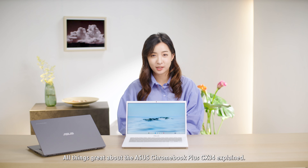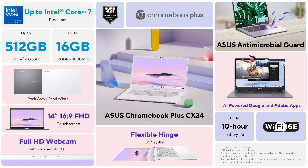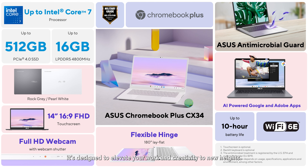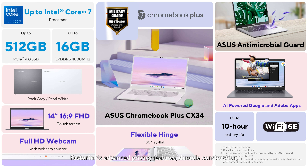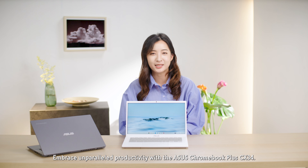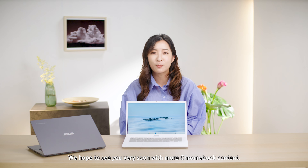That's it — all things great about the ASUS Chromebook Plus CX34 explained. The CX34 is not just a sleek and aesthetic device; it's a productivity powerhouse tailored for modern individuals and professionals. With Intel Core 7 processor, ample memory and storage options, and AI-powered Google and Adobe features, it's designed to elevate your work and creativity to new heights. The immersive 14-inch Full HD touch display, versatile hinge design, and robust array of ports make it a versatile companion for any task. Factor in its advanced privacy features, durable construction, and ASUS's rigorous testing for durability — we have a Chromebook that's not just cutting-edge, but also reliable and secure. So go ahead, embrace unparalleled productivity with the ASUS Chromebook Plus CX34. Tell us below your thoughts on the device. For more information, please check out the product page in the description below. We hope to see you very soon with more Chromebook content. Bye for now!